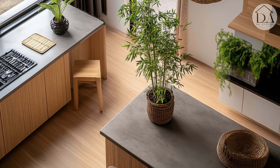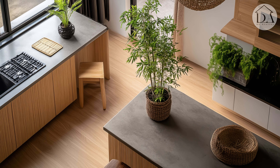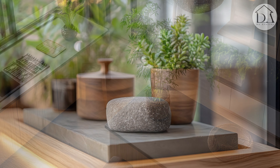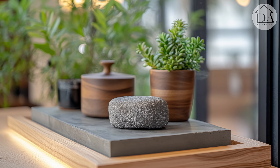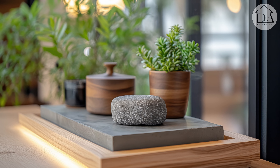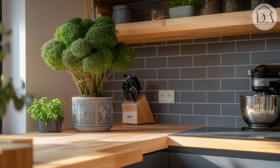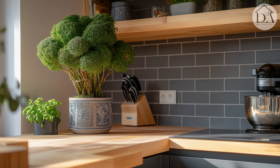Use natural aroma diffusers. Consider a small table fountain as a focal point.